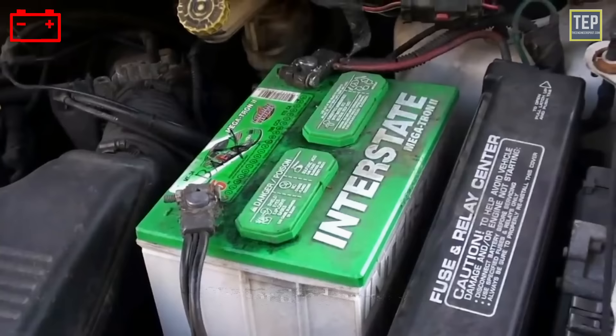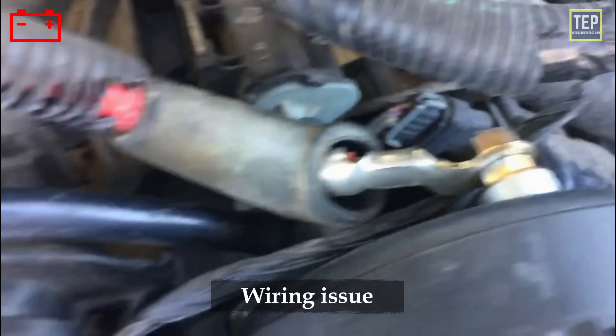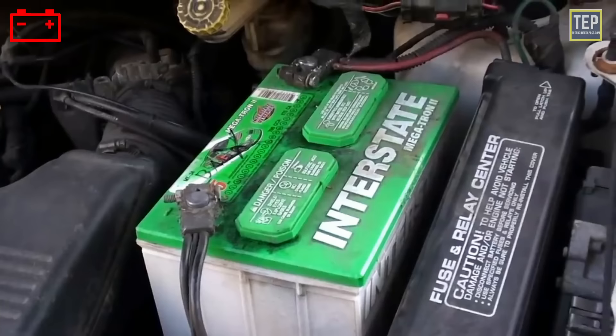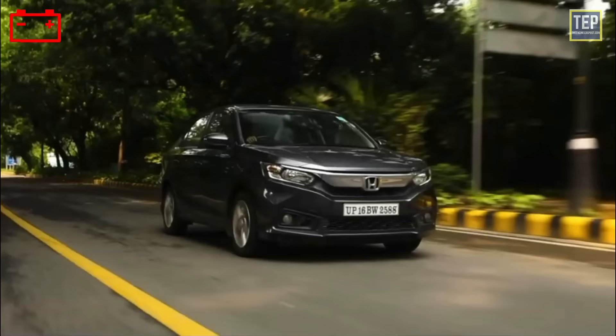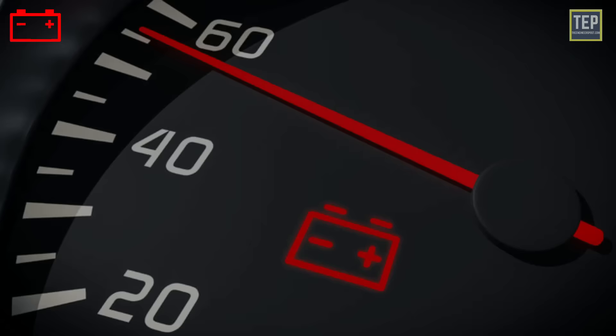There are many reasons why your battery light could turn on: a bad or dead battery, a charging problem, a faulty alternator, or a wiring issue. While driving with the battery light on is possible, it's not recommended. One major issue is that the car's charging system may not be charging properly, meaning your battery is no longer being charged by the alternator and is running only on its stored charge.